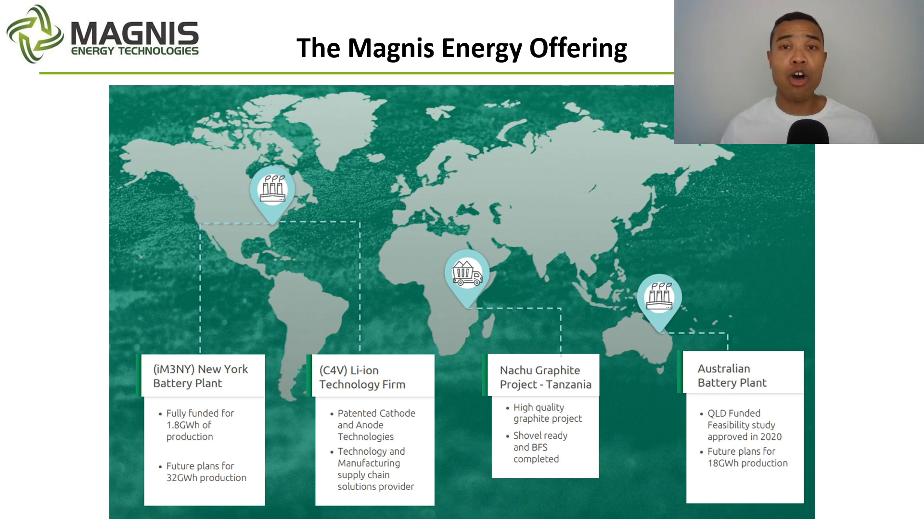We can see here the split of Magnus Energy's offering: fully funded for 1.8 gigawatt hours of production for IM3NY, looking to scale to 30 gigawatt hours and beyond; the Australian battery plant in Townsville, further behind in development but with aspirational goals of 18 gigawatt hours of production — globally significant in terms of current production; and the Natru Graphite Project, where the offtake has now been signed. The big thing to watch for Natru will be the move towards financing — there are significant conditions to be met for Q3 2022. Nine months isn't a huge amount of time, so it will be a race, but if all four condition precedents are ticked, it bodes well for the Natru Graphite Project and what it could unlock for ASX M&S.